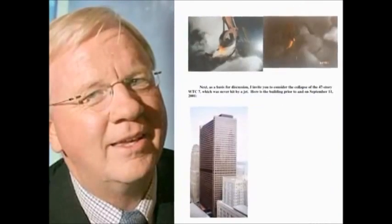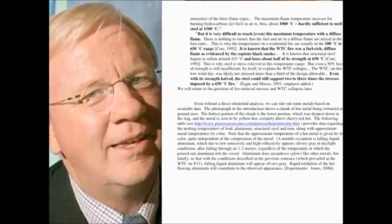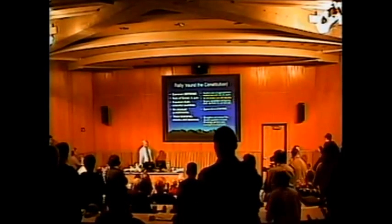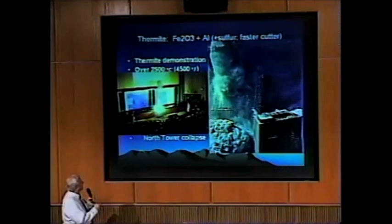In September 2005, physicist Steven Jones rocked the academic world by publishing a paper on the Brigham Young University website. The following February, Dr. Jones gave a lecture to a packed house. He demolished the official story and presented his theory that thermite was responsible for the destruction of the towers.